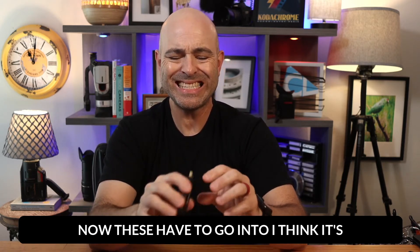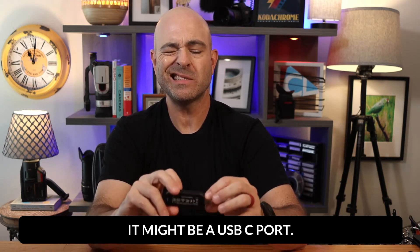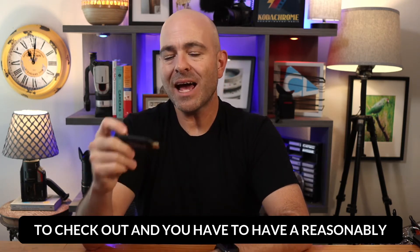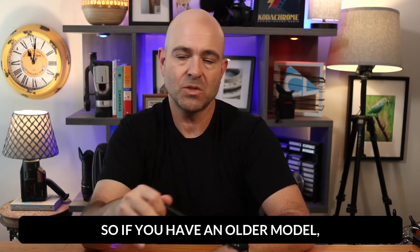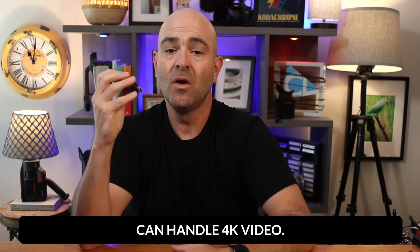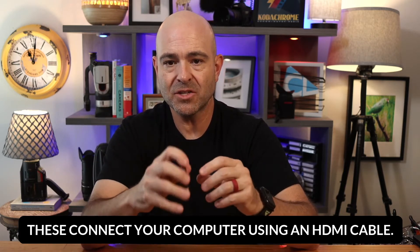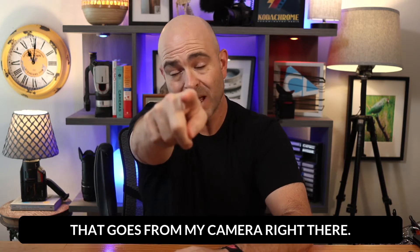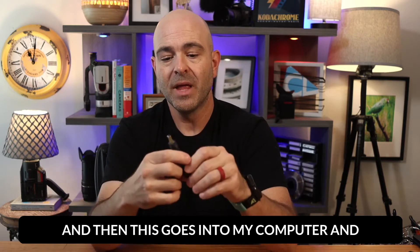Now these have to go into a USB 3 port, it might be a USB-C port — I'm not 100% sure on that, but it is something you're going to need to check out. And you have to have a reasonably powerful computer to use these. So if you have an older model PC or Mac, you might have trouble with it because it can handle 4K video. So what I do with this is these connect to your computer using an HDMI cable. I personally have a really long HDMI cable that goes from my camera, goes all around my little studio here and up under my computer and into this. And then this goes into my computer.